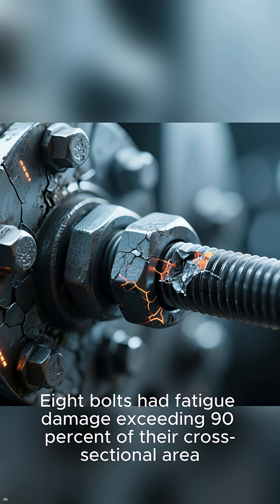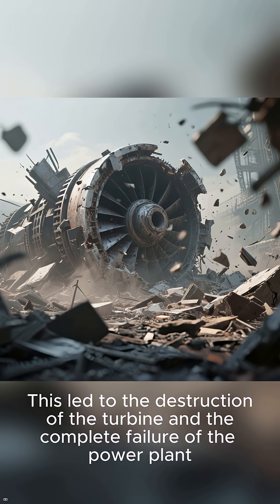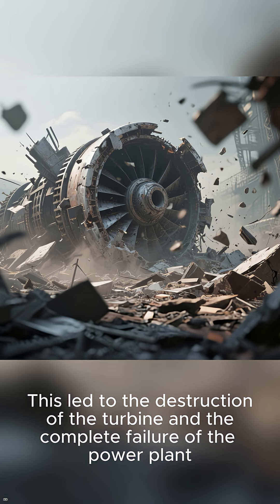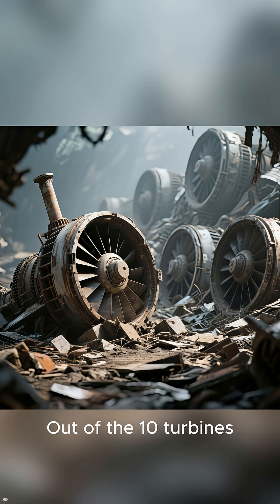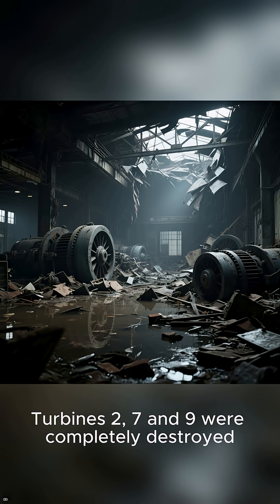Eight bolts had fatigue damage exceeding 90% of their cross-sectional area, leading to the destruction of the turbine and the complete failure of the power plant. Out of the ten turbines, nine were either damaged or destroyed. Turbines two, seven, and nine were completely destroyed.